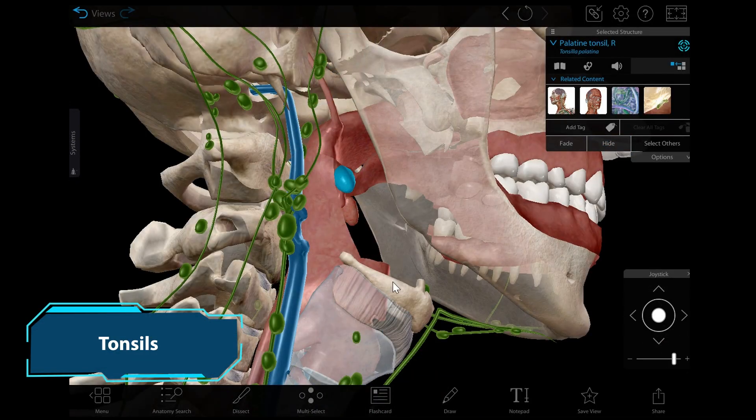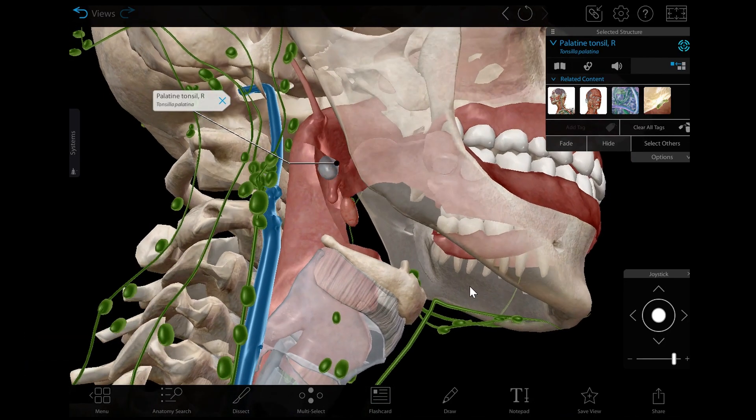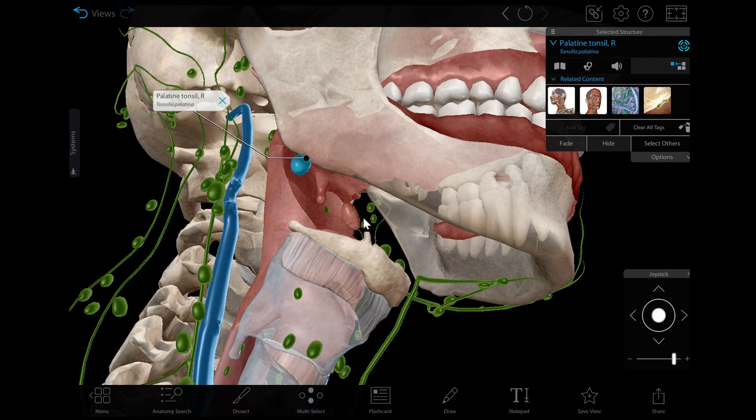When I say the word tonsils, you're probably picturing the palatine tonsils, which are located at the back of the oral cavity. These small lymphoid organs help defend the body against pathogens. They have folds called crypts, where lymphoid cells accumulate and kill bacteria.